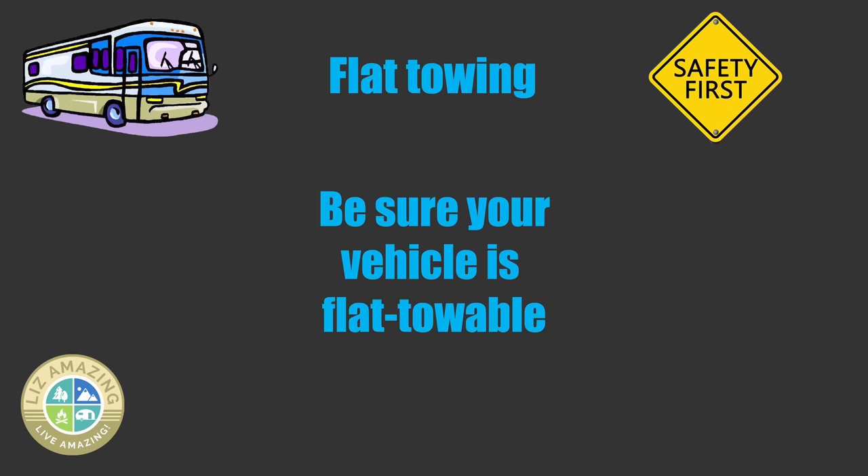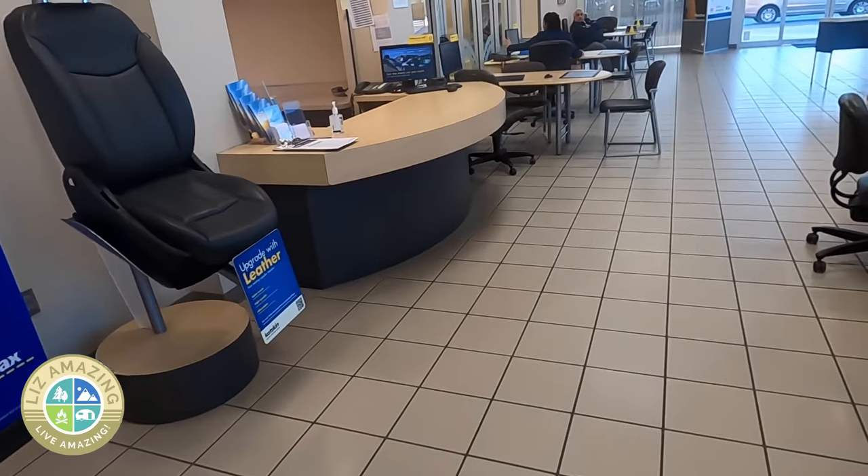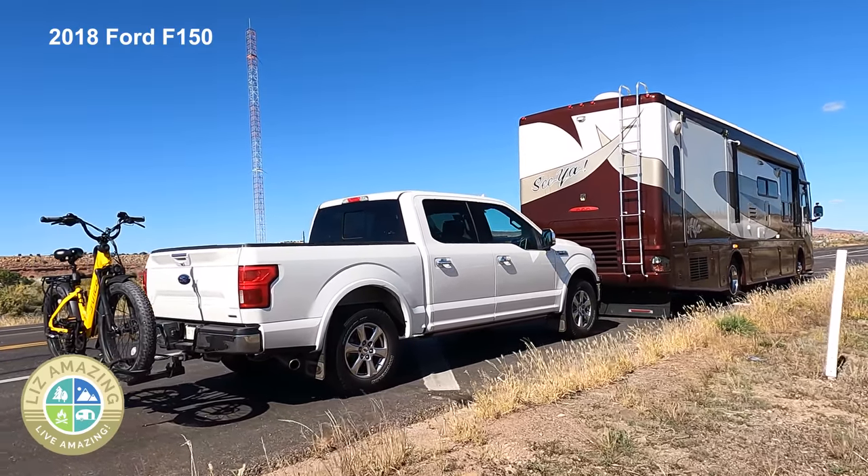If you're going to flat tow, the first thing you want to do is make sure your vehicle is flat towable. I thought my 2011 Ford F-150 was flat towable, but fortunately I did my research and it's actually one of the few that is not flat towable. By that evening I had purchased another Ford F-150 — it was kind of a rough day. I asked myself: did I want a smaller vehicle? Did I want a car? Did I want an SUV?